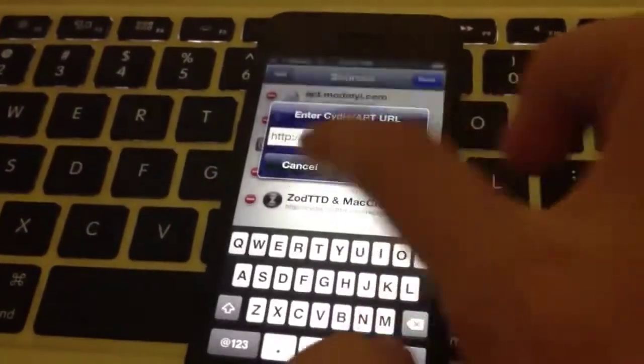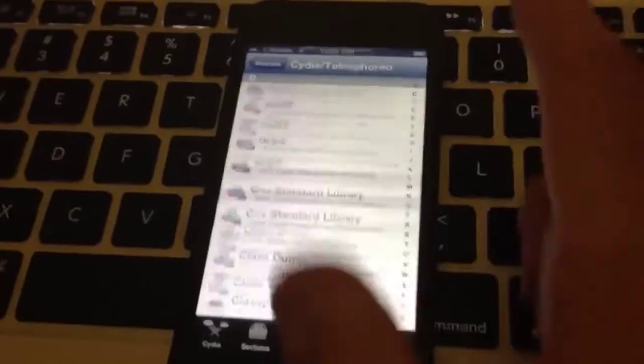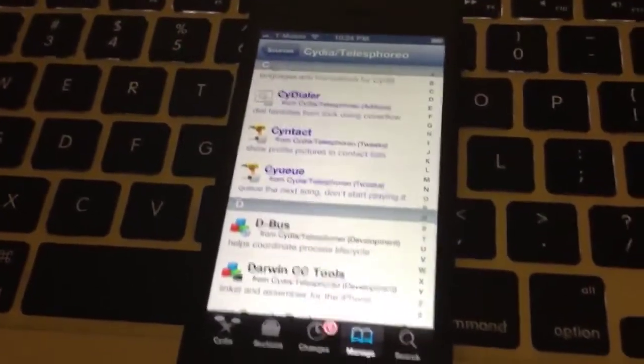And let's go to... it's all there. Very, very preliminary. Very, very buggy. That text corruption.